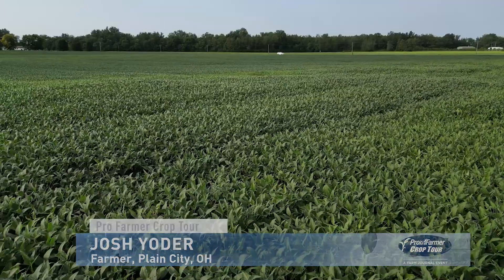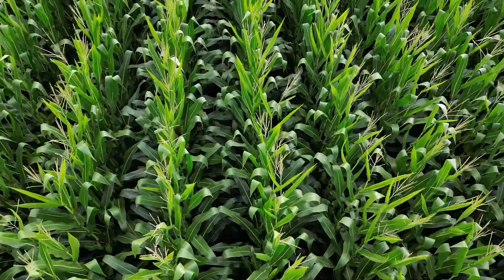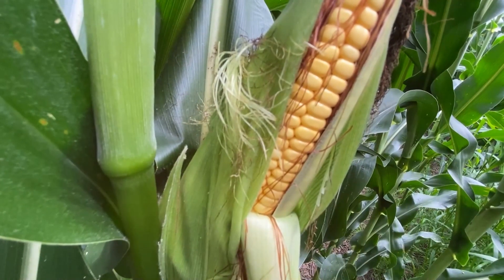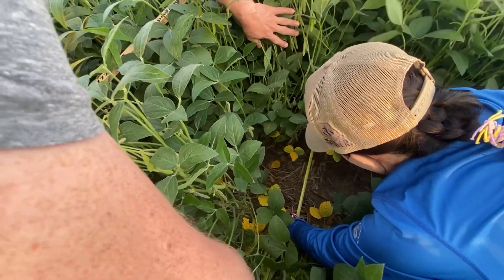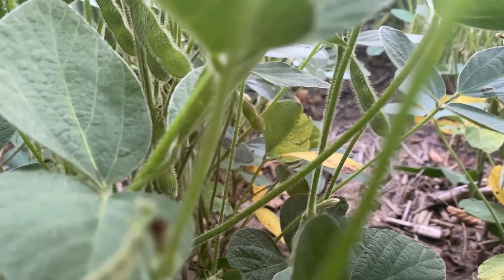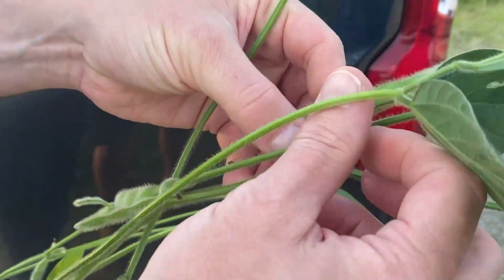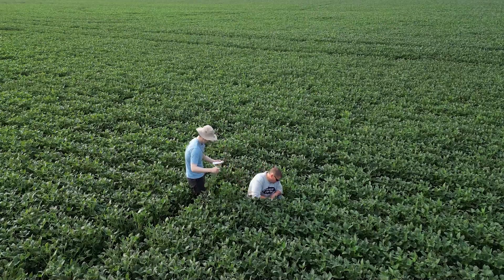Ohio farmer Josh Yoder says it started this spring when they finished planting the earliest they ever had. They had a nice window to get soybeans planted early. May and June were dry, but in July it finally started to rain, and once it did, the corn and soybean crops in Ohio really started to take off. Overall, it's going to be a better crop than last year. It may not match 2021, but they're set up to have an above-average crop, with more consistency in bushels meaning higher averages overall.